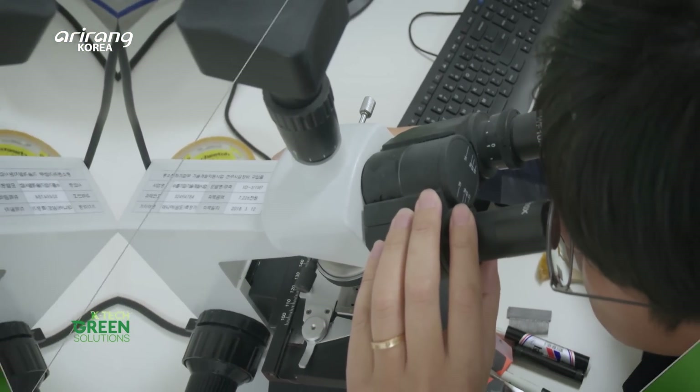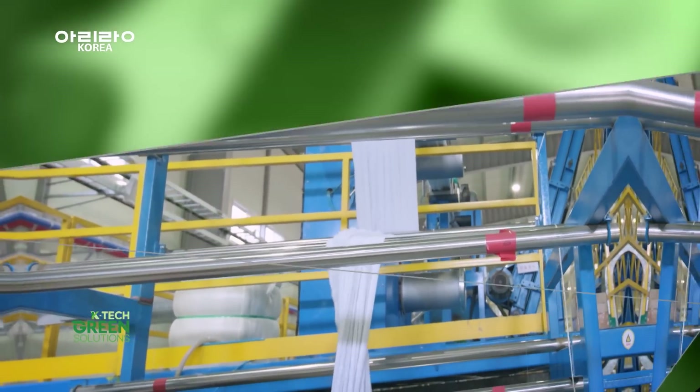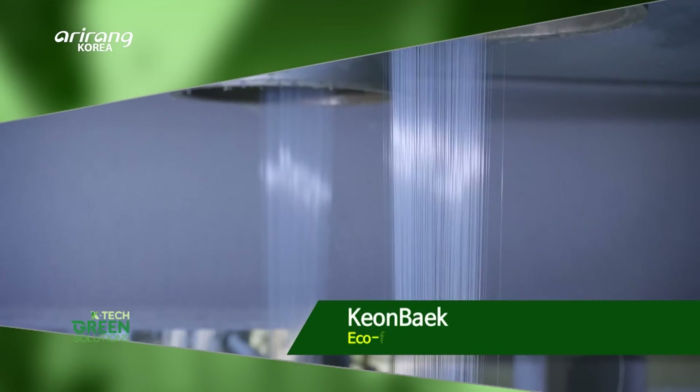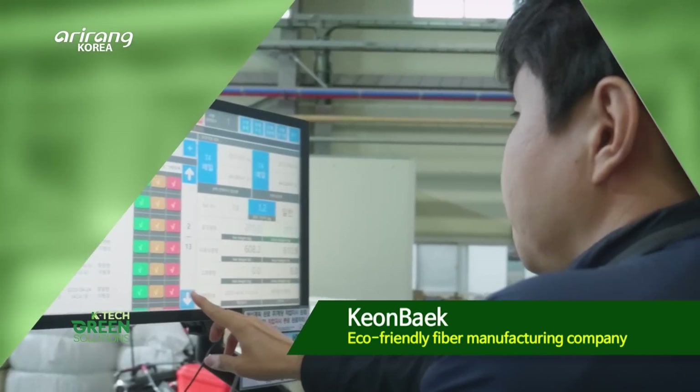Here is a company that makes eco-friendly and functional premium fibres using waste PET bottles. We introduce Conbeck, an ESG-leading environmental company through its smart technology equipment and eco-friendly processes.